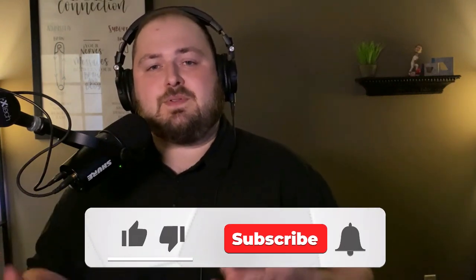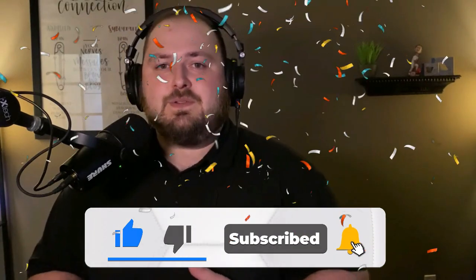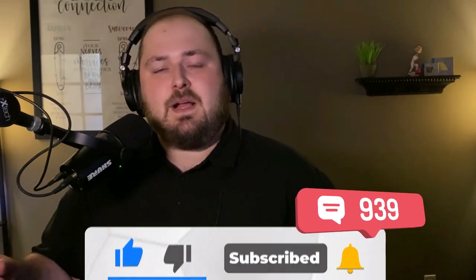All right, guys, please make sure to subscribe to the channel if you haven't already. We will be putting out videos just like this every week. If you have any questions, throw those down in the comments — we love to answer questions. That's what we're here for. All right, guys, see you next video.